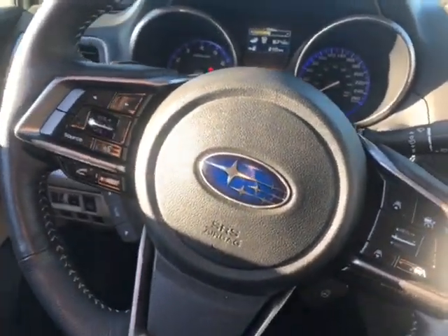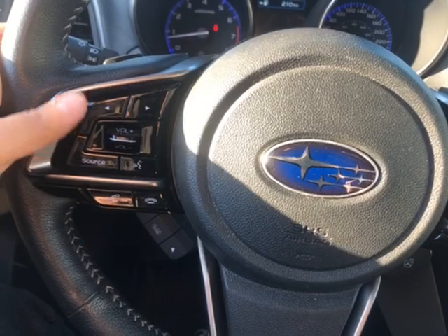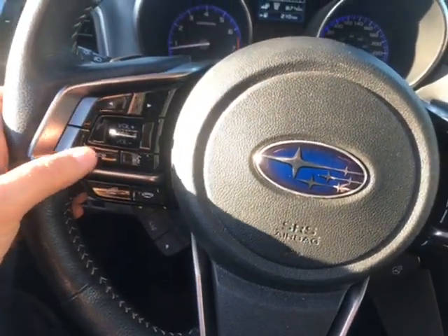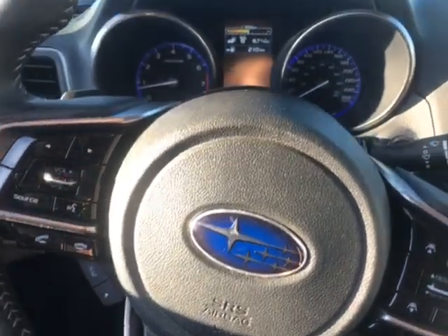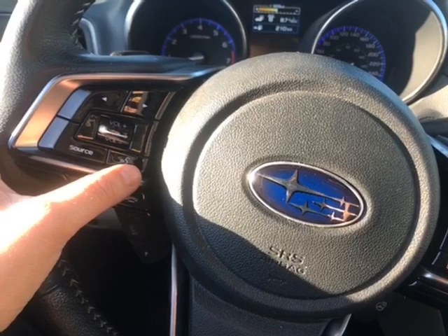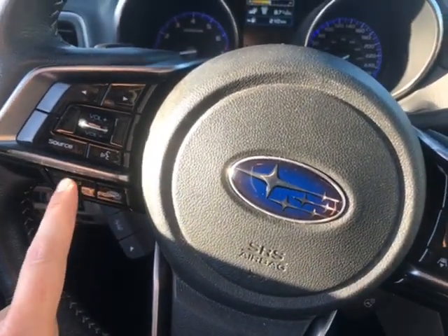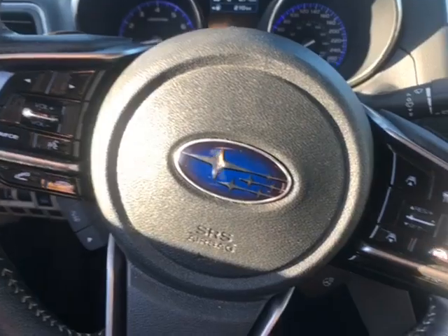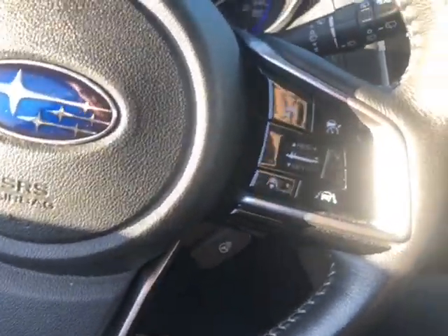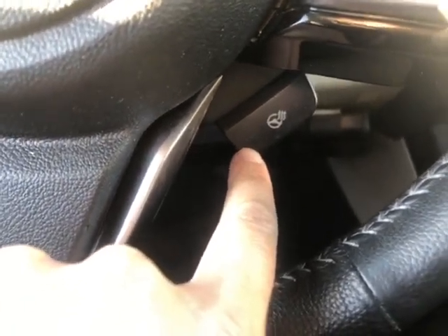Looking at the steering wheel audio controls: these controls over here control your radio — you have volume and can change the radio station. You have AM, FM, and satellite radio, and by clicking here you can switch between those three. You also have voice recognition and a Bluetooth connection so you can pick up or hang up a phone call. Over here you have your cruise control settings, and down here this is a heated steering wheel as well.